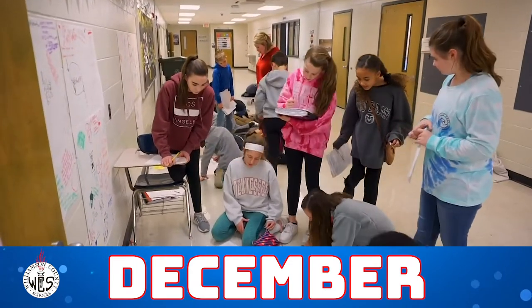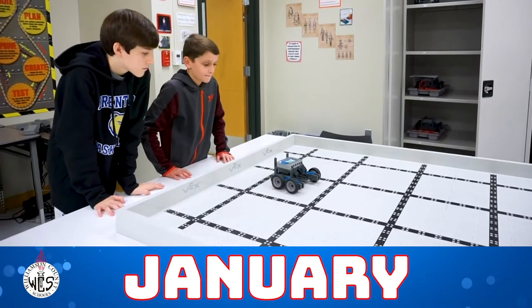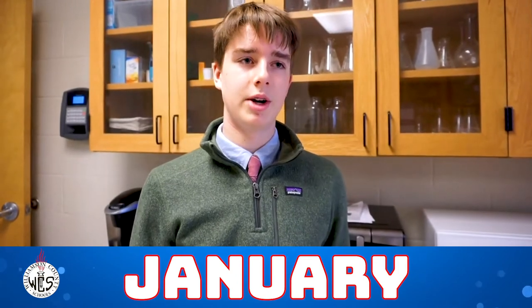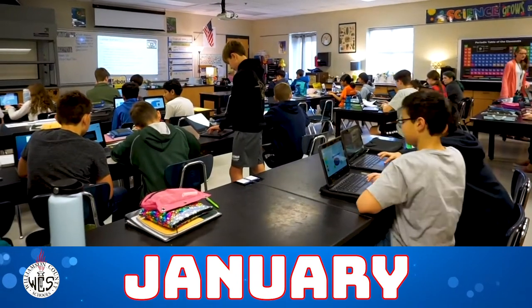We are reviewing for a semester test and writing the most important facts about each unit to help us prepare. In robotics today we did an assignment where we made a robot dance by writing code.